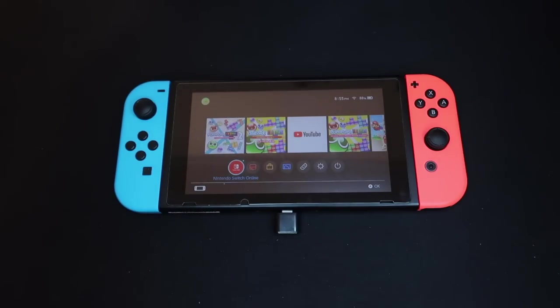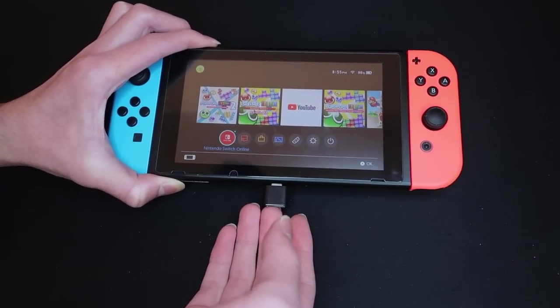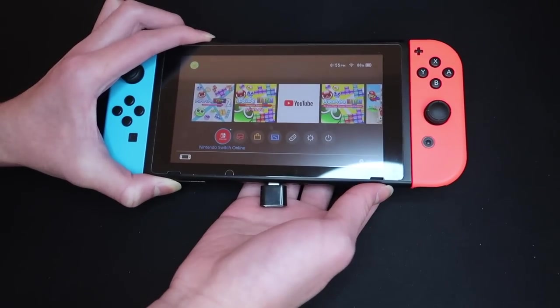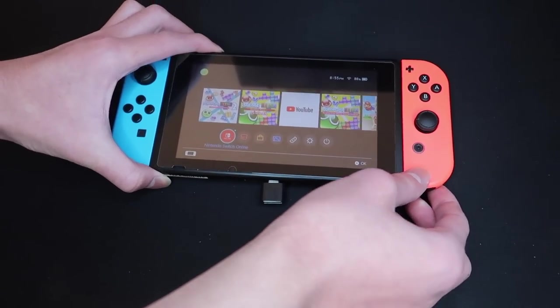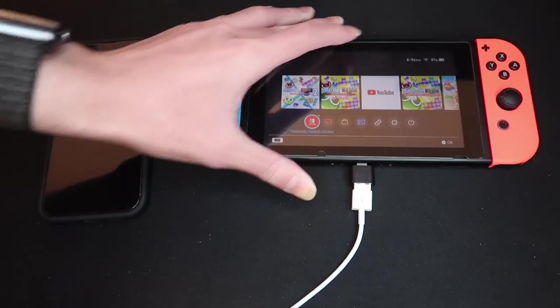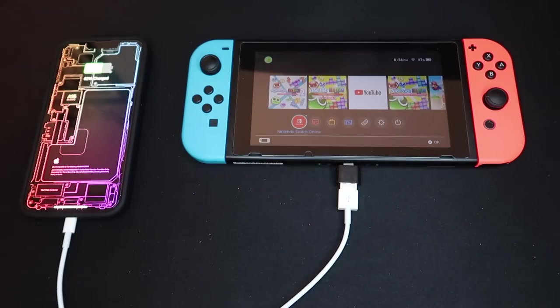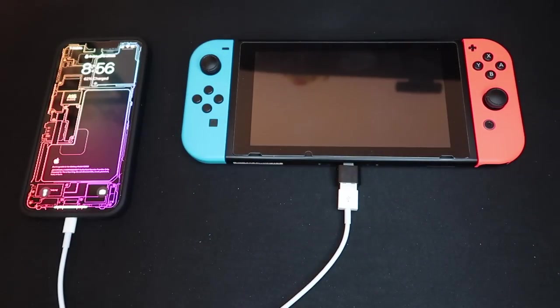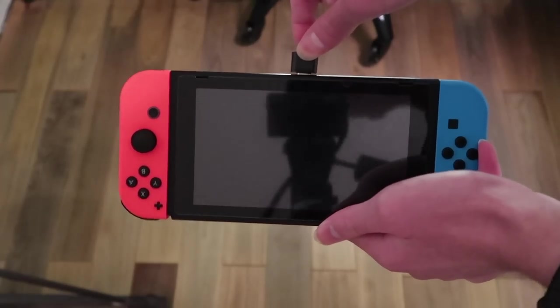Anyway, the Nintendo Switch also has this quirky feature that allows you to use it as a portable charger. I'm not sure if this is an intended feature or a bug, but it certainly is nice to have a portable charger. What? The adapter killed my Switch? Ugh. Stupid Chinese technology.